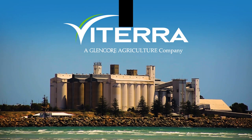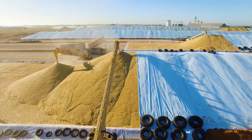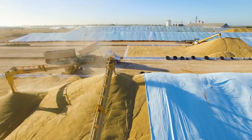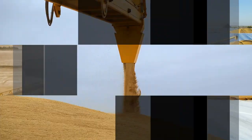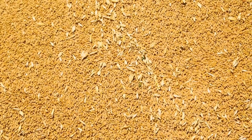Welcome to Viterra. Viterra runs a world-class grain storage and handling network across South Australia and Western Victoria. The commodities we handle and export play an important part in meeting the food requirements of people around the world.